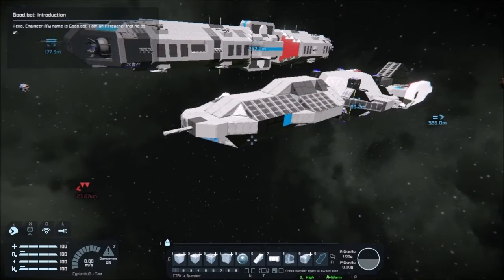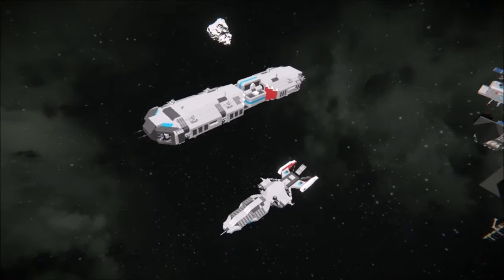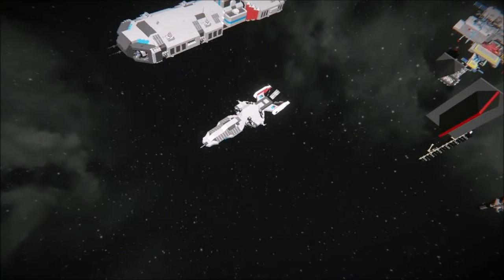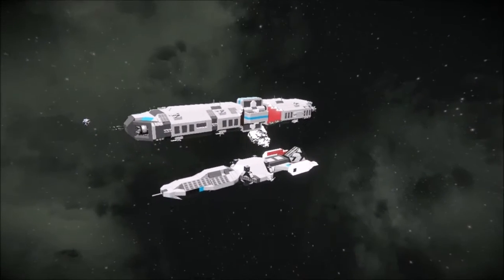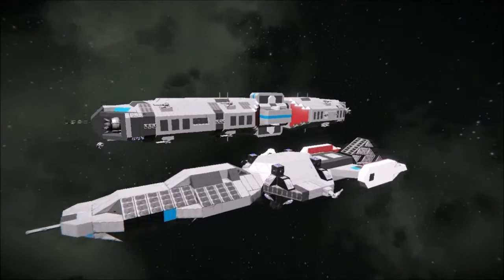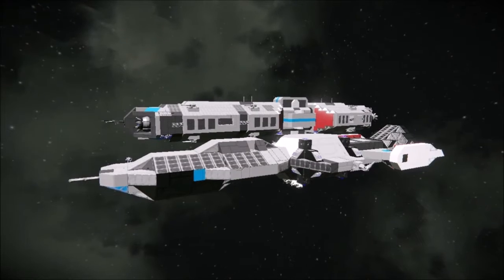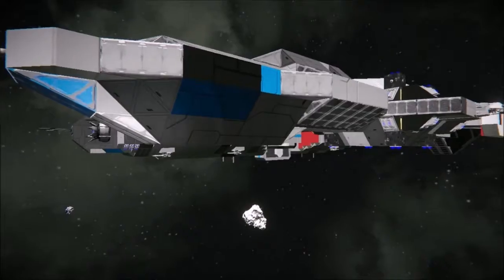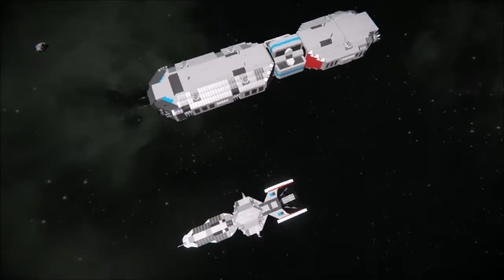Hey YouTube, Gunnam here. I'm back for this Space Dox Sojourn series - Guinevere or Gwen - and comparing the two.